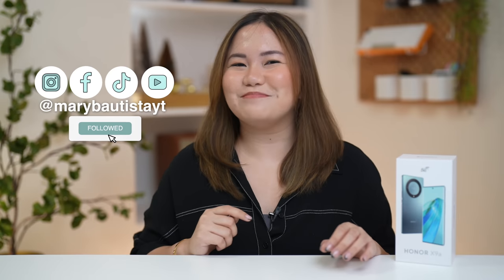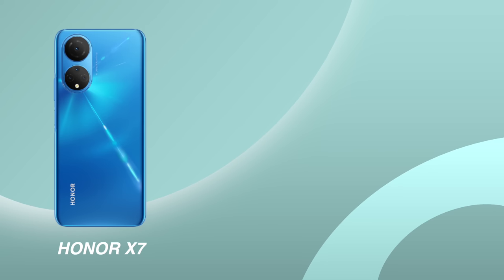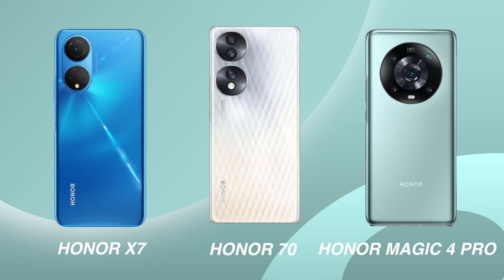Hey guys, it's your tech girl Mary and welcome back to our YouTube channel. So pag-uusapan natin ang kauna-unahang smartphone ng taong 2023. Quick throwback lang — if you guys remember, last year bumalik ang Honor sa Philippines and they produced quite a lot of products already ranging from budget, mid-range, and even up to their Magic series or yung kanilang pinaka-flagship. And today's video is all about Honor's latest premium budget smartphone, the Honor X9A 5G.